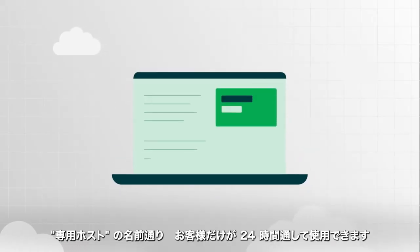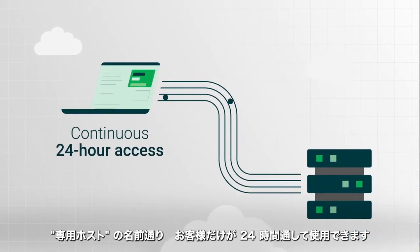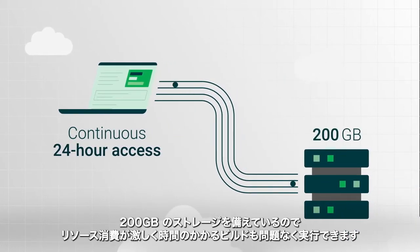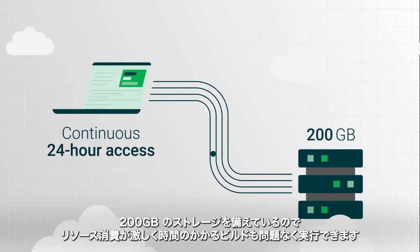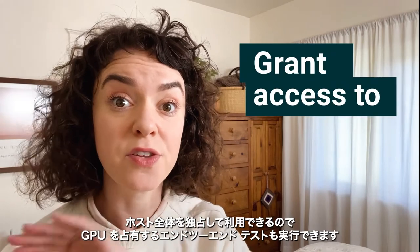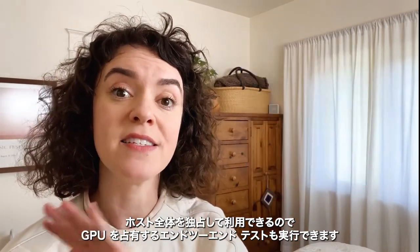With dedicated hosts, Apple devs get continuous 24-hour access to a dedicated host machine and 200 gigabytes of storage to run their lengthiest, most resource-intensive builds. They also get access to the full host machine so you can run end-to-end tests that require access to the full GPU.